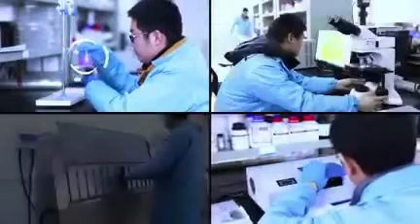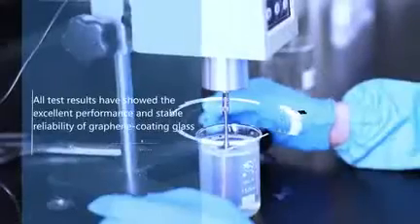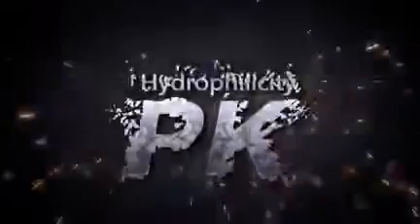In order to prove the performance and reliability of graphene coating glass, we made a series of rigorous tests. All test results showed the excellent performance and stable reliability of graphene coating glass.